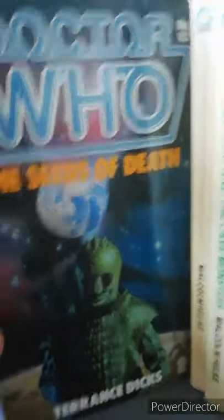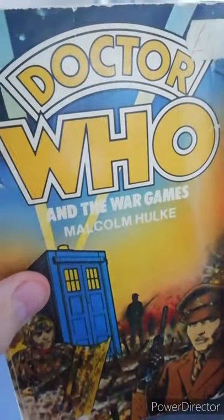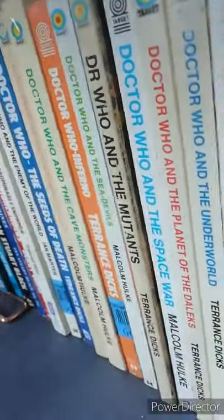Next one is Doctor Who the Seeds of Death, which is the second story of the Ice Warriors. And it's Doctor Who the War Games, which is an interesting book as it is ten parts — arguably the second longest story — and yet it only has 143 pages, which makes it on the shorter end of the Target books. Some two-parters I believe have more pages than this ten-parter.